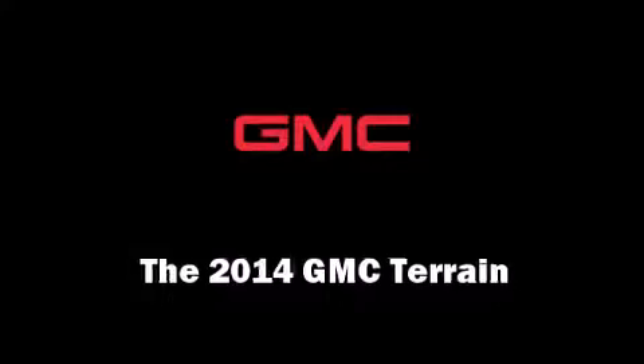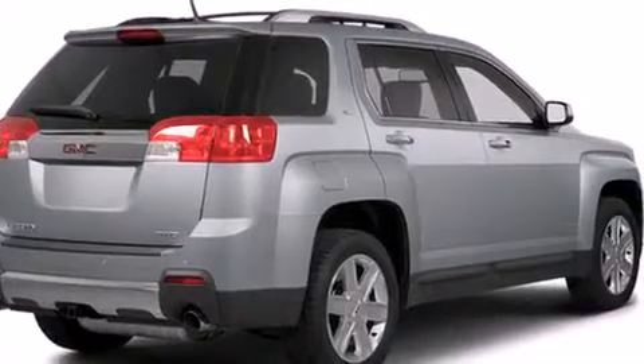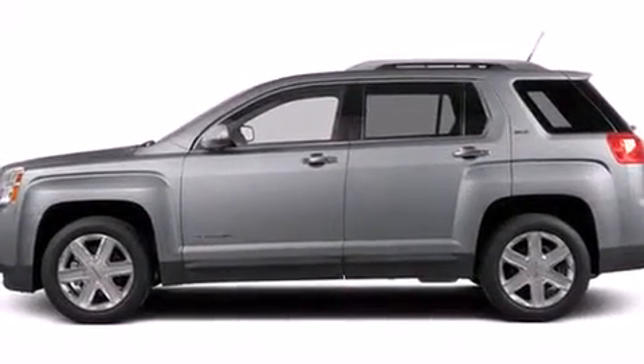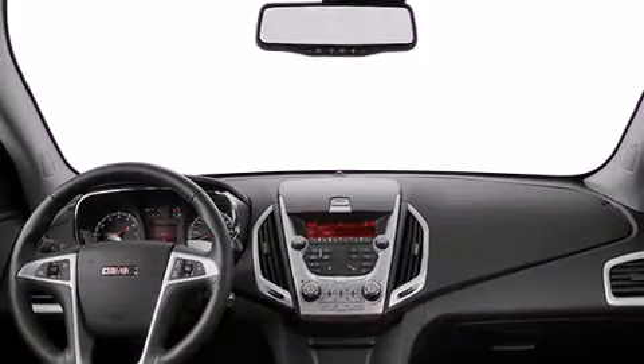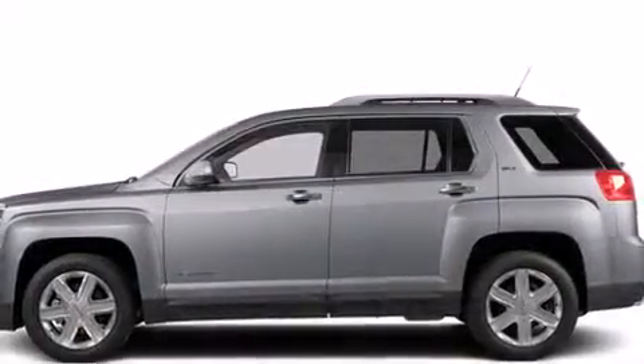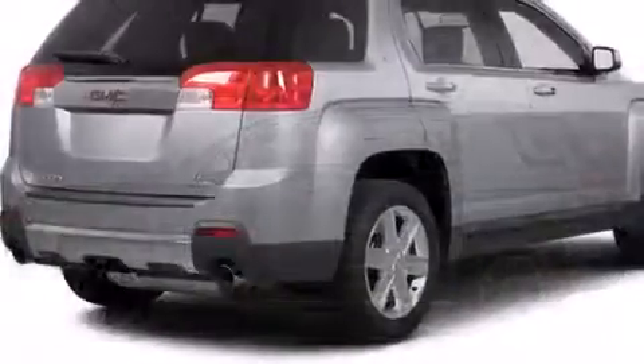Come test drive this 2014 GMC Terrain. It features a front-wheel drive platform, an automatic transmission, and a 2.4-liter four-cylinder engine. Top features include heated front seats, a power rear cargo door, lane departure warning, remote keyless entry, and a split folding rear seat.